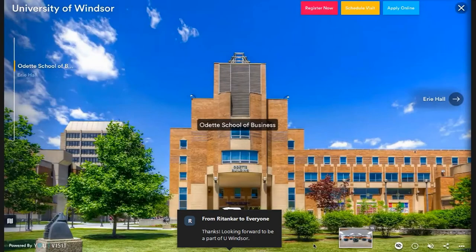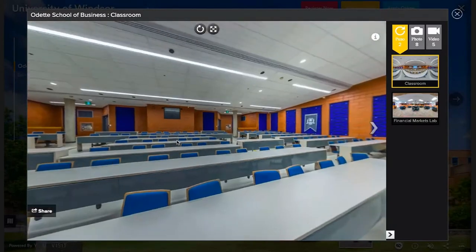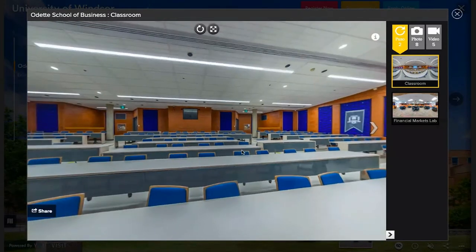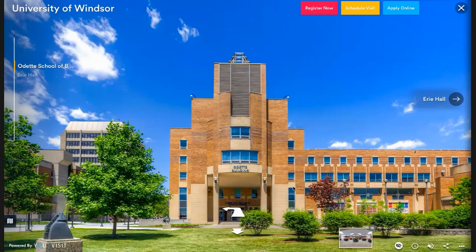Next we have the Odette School of Business — home to our business students on campus. Inside is an example of one of the classrooms; I've had a couple of classes here as well. Because of the size of these classrooms, other faculties use them too. Right outside these doors there's also a Tim Hortons, which is super convenient — if you have class here you can leave your stuff and grab something to eat. On the third to fifth floors, various services are available for business students including professor offices, counselors, and academic advisors within the business department who can help students select different streams they might be interested in.